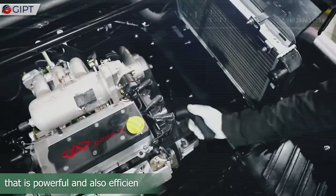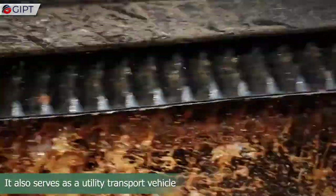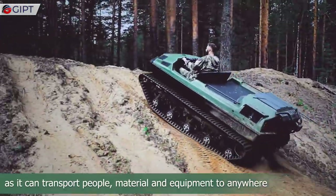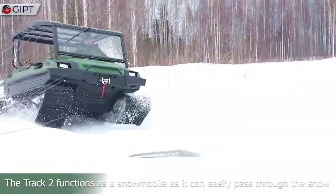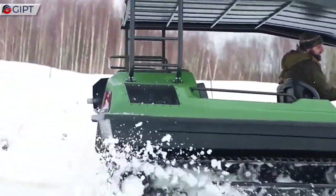That engine is powerful and also efficient. It also serves as a utility transport vehicle, as it can transport people, materials, and equipment anywhere. The Track 2 functions as a snowmobile, as it can easily pass through snow.